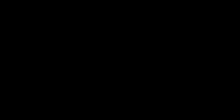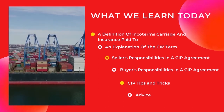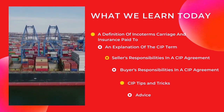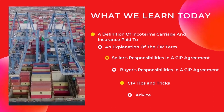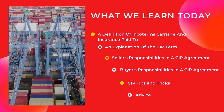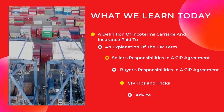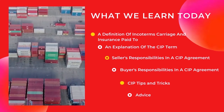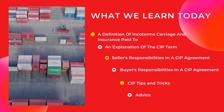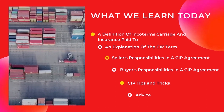Let's get started. My video is divided into six sections. To begin with, the definition of Incoterm Carriage and Insurance Paid To. Following that, I will give you an explanation of the CIP term. Next, I am going to talk about what are the buyer's and seller's responsibilities. Then I will give you CIP tips and tricks. And finally, I will give my advice. By the end of the video, you will know Carriage and Insurance Paid To well and understand how CIP works.